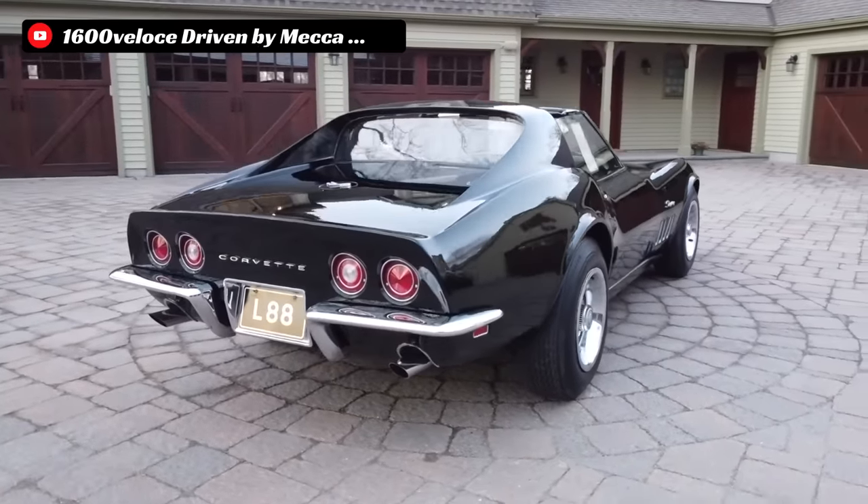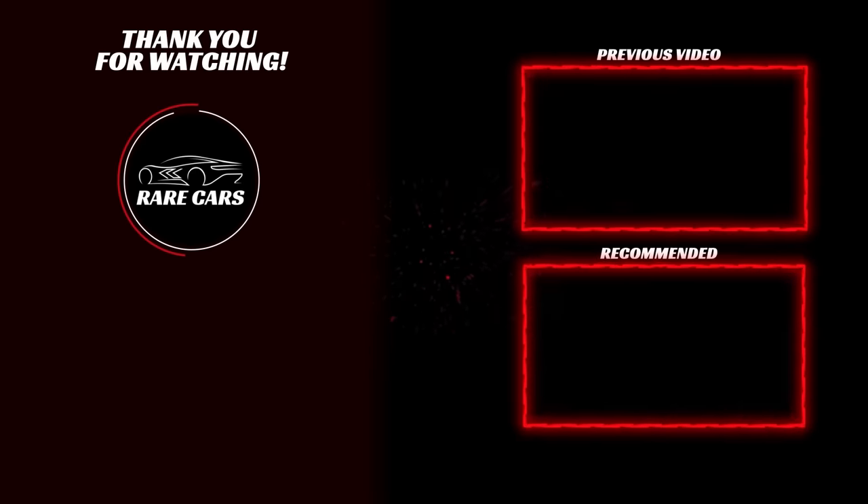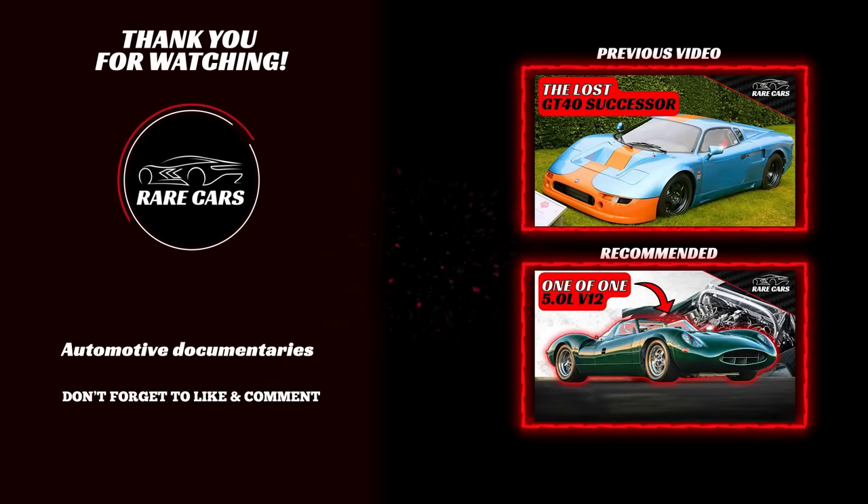That is the abridged history of the L88 Corvette. If you enjoyed this video, we'd greatly appreciate a like and sharing it with other enthusiasts. Please make sure you're subscribed to the Rare Cars YouTube channel and hit the notification bell for more documentary-style videos on the world's most interesting cars. Until next time, enthusiasts.